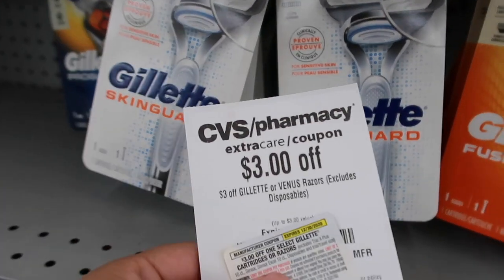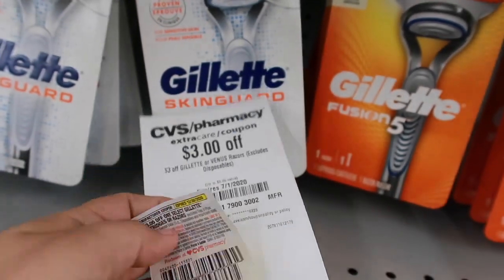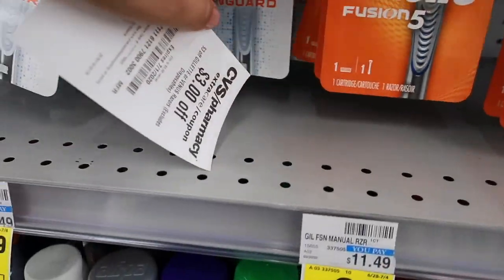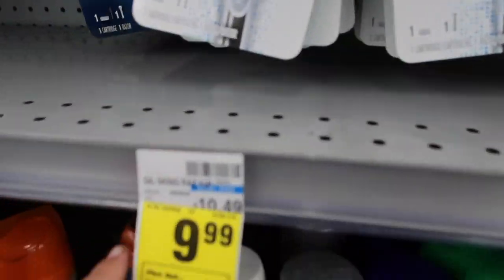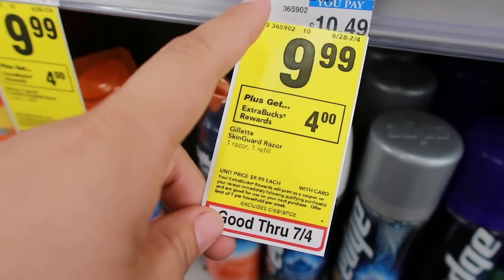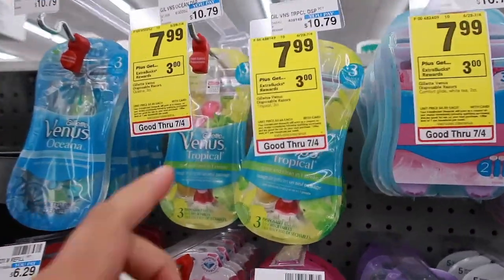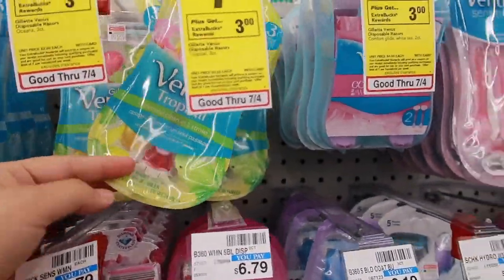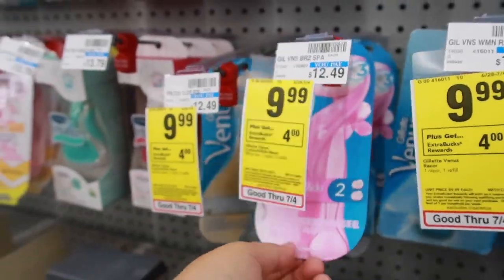Another Gillette deal - I have a CRT that excludes disposables, so it's specifically for these. It's $3 off plus a $3 off coupon. If you don't have this one, there's a $2 off in the P&G insert. After my $3 CRT and $3 coupon, I subtract $6, paying $6 and getting $4 back - making it completely free. Venus disposables also qualify, so those would be free too.